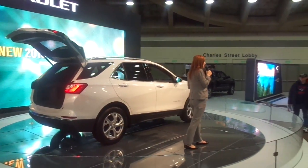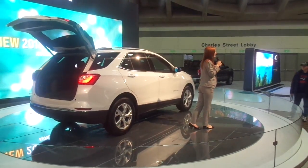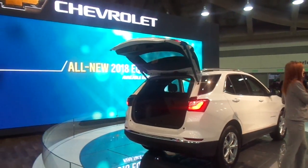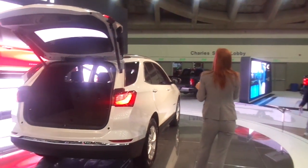You can depend on the style and the technology that you crave, because here at Chevrolet we understand that practicality doesn't have to be boring. With the all-new Equinox, you don't have to make any compromises on style, performance, or technology. It's been completely redesigned from the ground up.